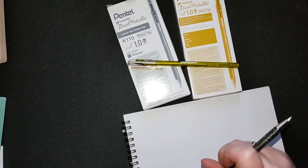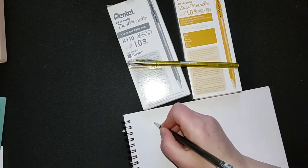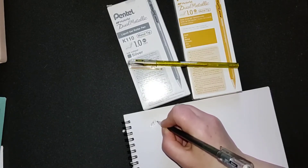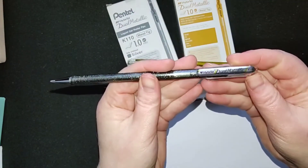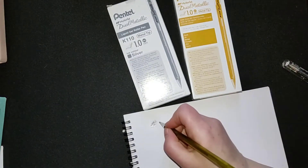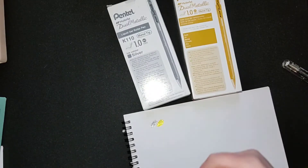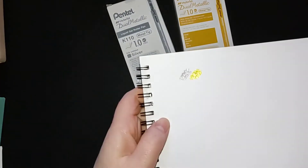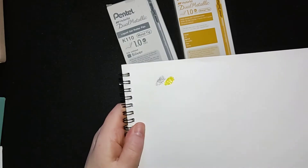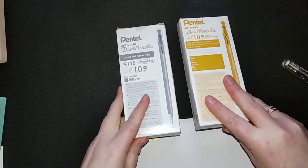They're called the Hybrid Dual Metallic K-110. This is the silver one, and this is the gold. I really like the gold and the silver one. I hope you can see it — they are very glittery. They do work quite nicely in every coloring book I use them in, so this is definitely a keeper. I bought a 12-pack, so I think I can last at least a year — we'll see how many I use up.